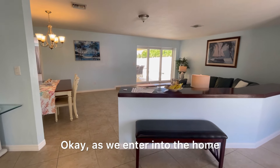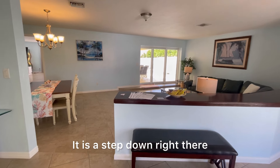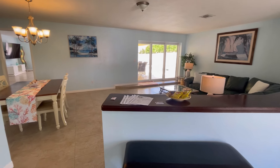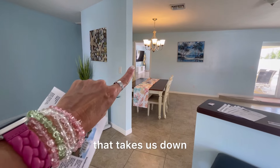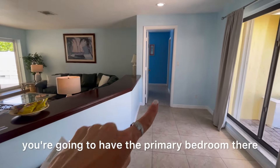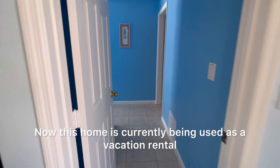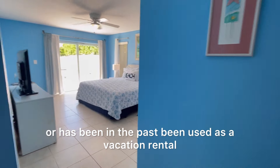As we enter into the home, you're going to have this beautiful living area — it is a step down right there. The living area is just over 2,200 square feet. As we pan to the left, we have a hallway that takes us down and back into the family room and kitchen. To the right, you're going to have the primary bedroom. This home is currently being used as a vacation rental, or has been in the past.